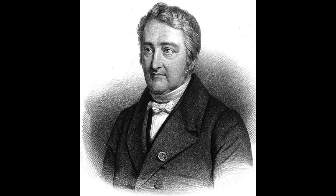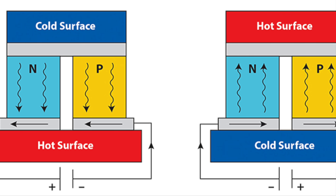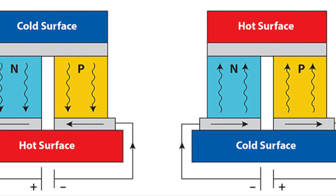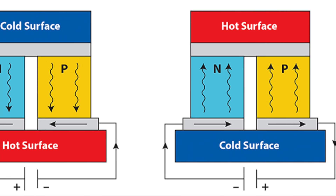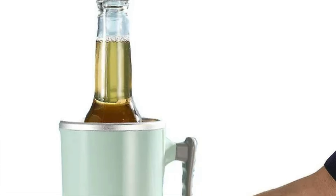In 1834, French physicist Jean-Charles Peltier discovered that the opposite was also true: if you pass a current through a thermocouple junction, then one side will heat and one side will cool. This phenomenon, known as the Peltier effect, is used to this day in a variety of products such as portable electric drinks coolers.